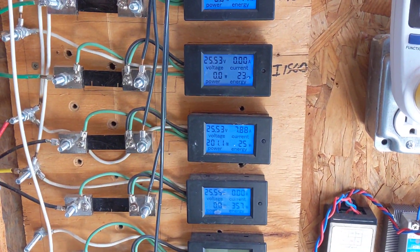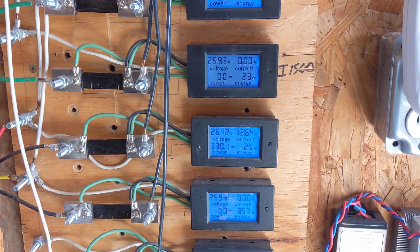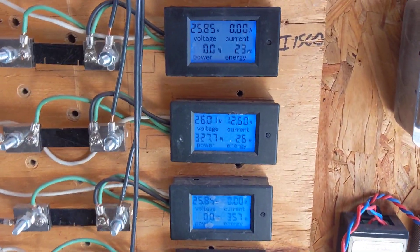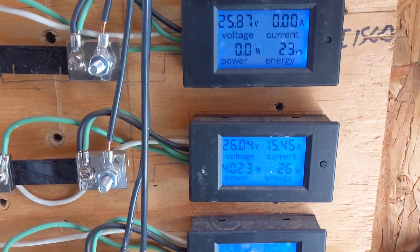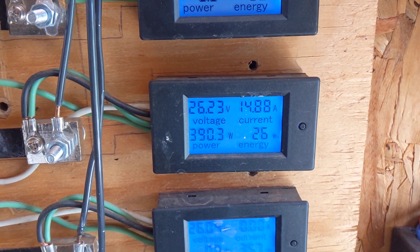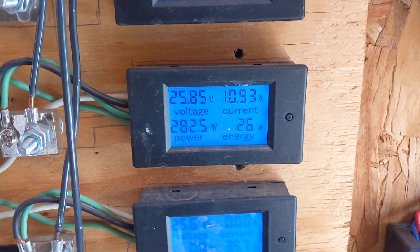Hey, I'm finally seeing some real wattage out of the Eastern Breeze I-500. I've always been a little disappointed in this turbine. Apparently we just needed to hit it with 40 to 50 mile an hour winds, because now it's booking it.